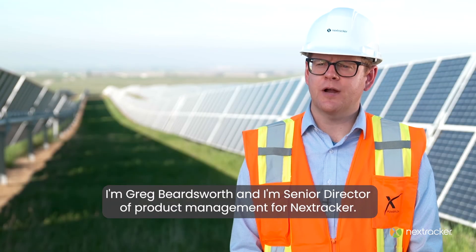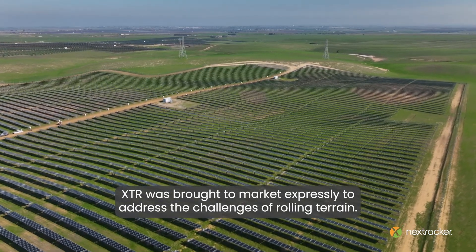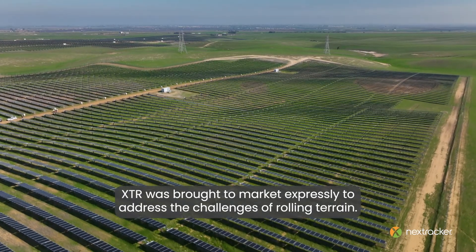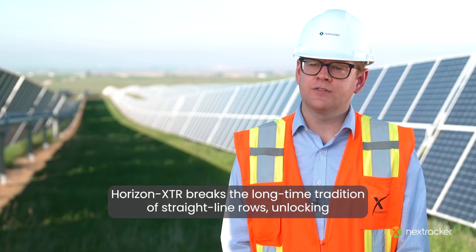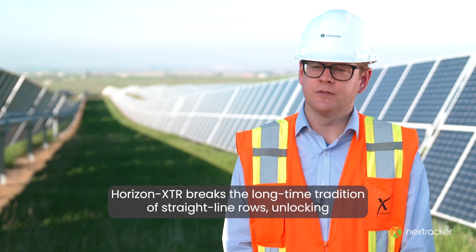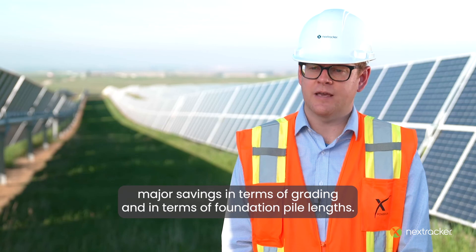I'm Greg Beardsworth and I'm Senior Director of Product Management for Nextracker. XTR was brought to market expressly to address the challenges of rolling terrain. Horizon XTR breaks the long-time tradition of straight-line rows, unlocking major savings in terms of grading and in terms of foundation pile lengths.